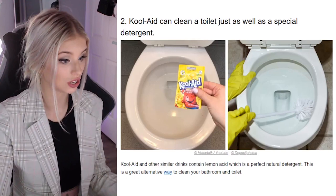This is a great alternative way to clean your bathroom and toilet. So all of you guys out there that don't clean your toilets — Kool-Aid, alright?